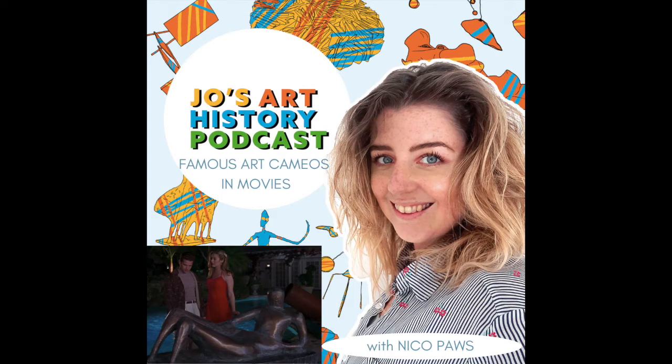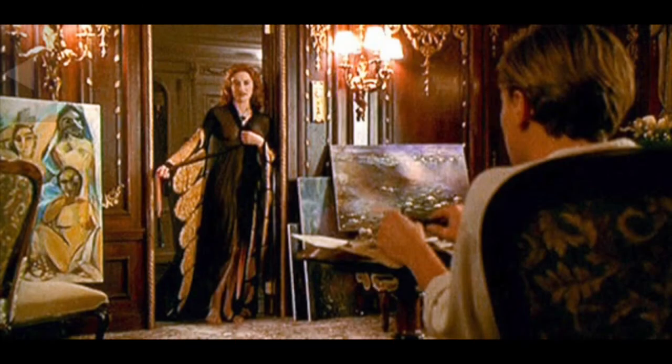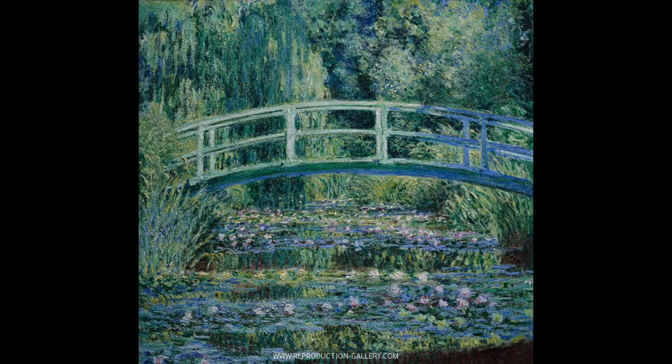The first film I'm going to talk about is Titanic. The scene where this painting is featured actually has a lot more artwork in it. Jack and Rose enter Rose's suite and there is a Picasso, a Degas, and a Monet. The Monet piece is part of the Water Lily series. Quick info: Claude Monet was a French painter born in the 1840s and was one of the founders of Impressionism.